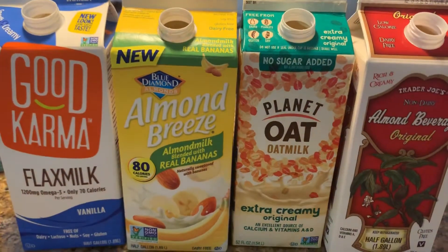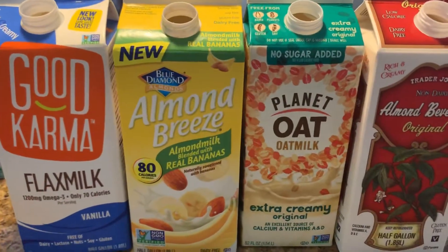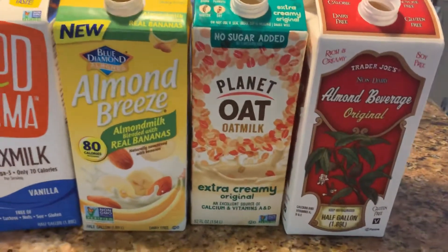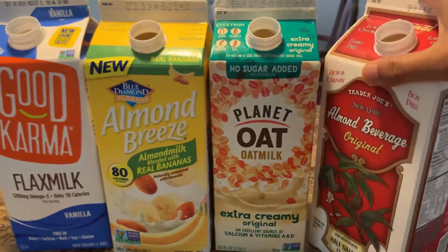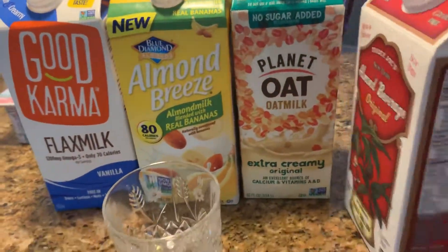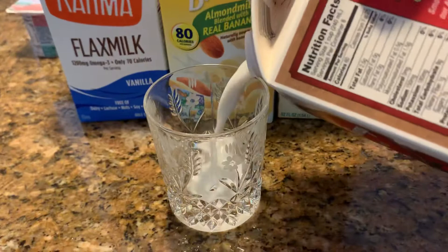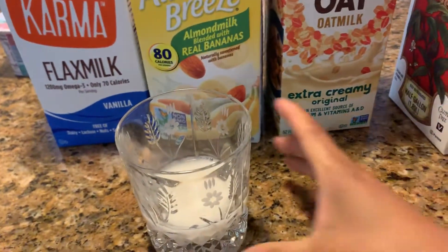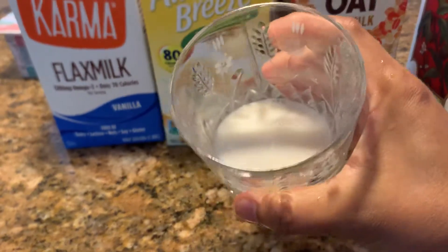Hey guys, let's do this milk tasting here with different kinds of flavors. Let's try the almond beverage original. It's a non-dairy product — okay, just a tiny bit.